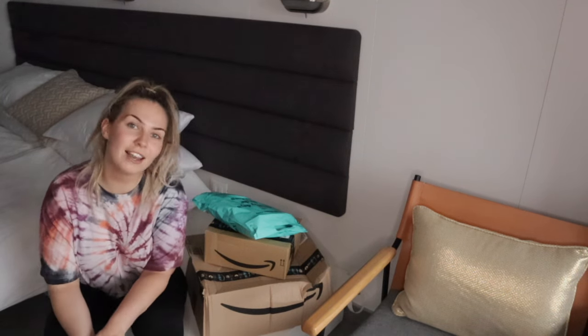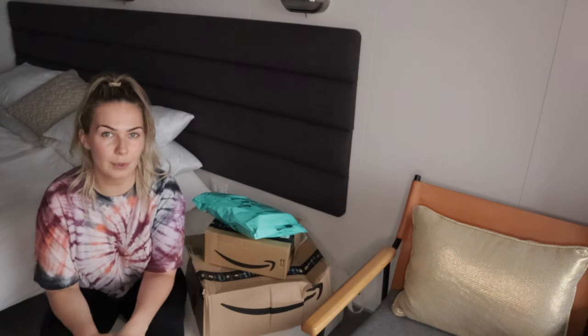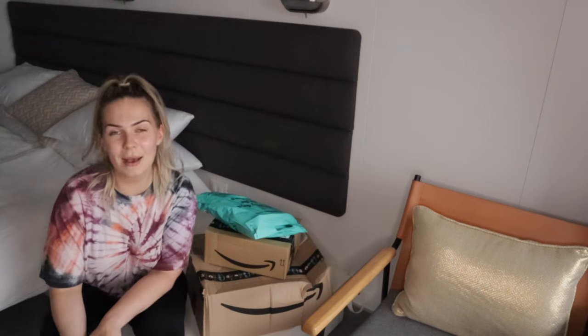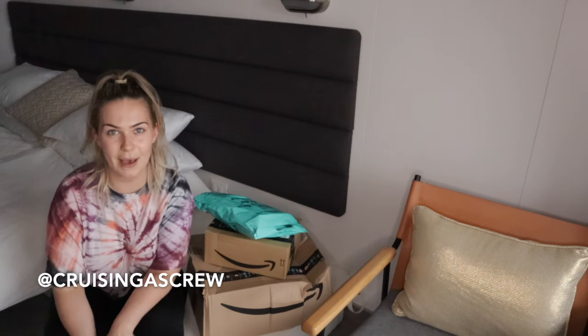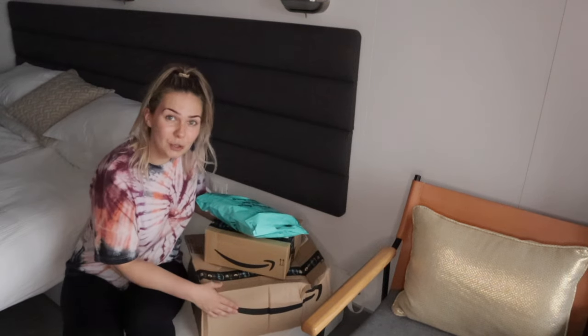But before we start, please press like and subscribe for more cruise ship content, and if you have any video suggestions you can leave them in the comments down below or DM me over on Instagram at Cruising as Crew and I will be sure to get back to you. But for now let's literally get into it.